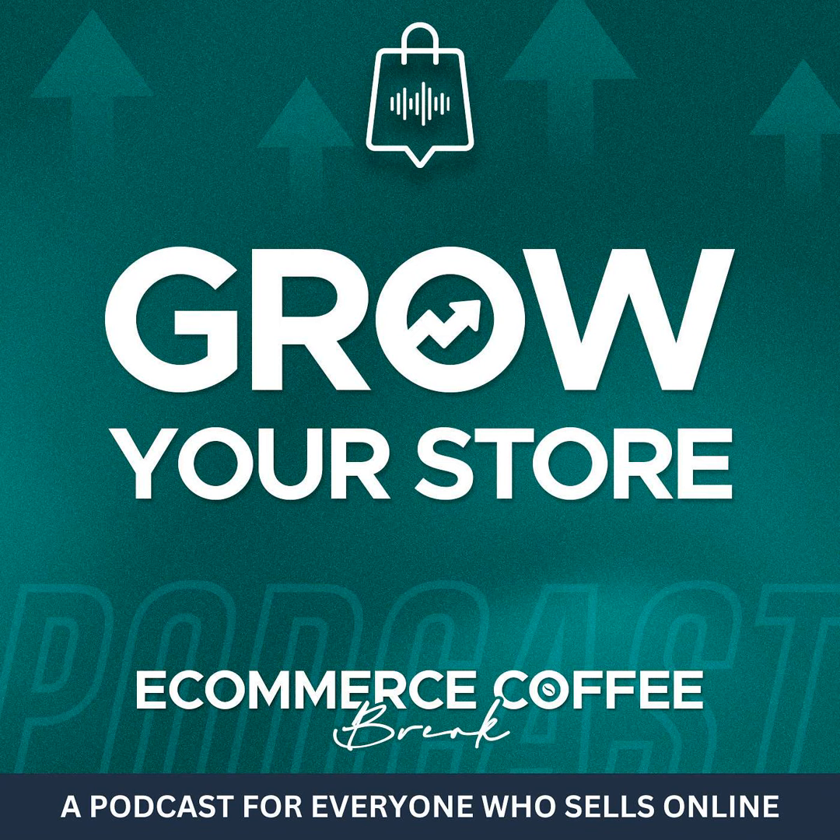Thank you for joining me on another episode of the e-commerce coffee break podcast. Before you go, I'd like to ask two things: please help me with the algorithm so I can bring more impactful guests on the show — simply like, comment, and subscribe in the app you're using to listen, and even better if you could leave a rating. And sign up for our free newsletter at newsletter.ecommercecoffeebreak.com — every Thursday in your inbox, 100% free. Thanks again, and I'll catch you in the next episode. Have a good one.